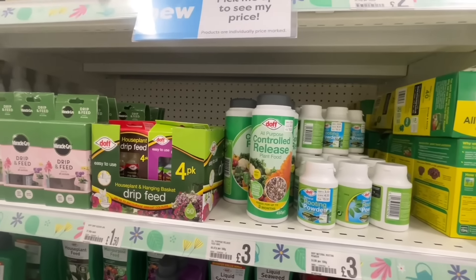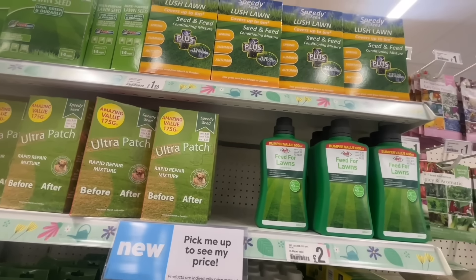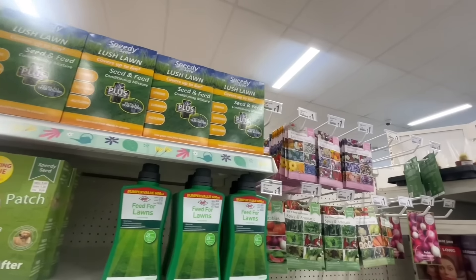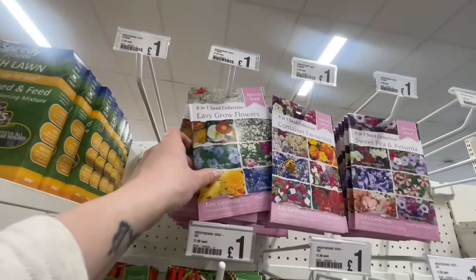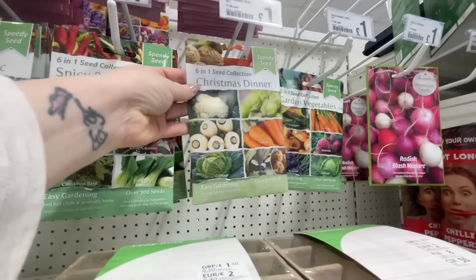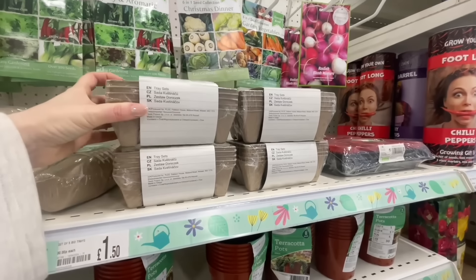Sometimes I do wish I was a gardener but I'm not - I don't like getting my hands dirty. That's why when we moved into this property I was so glad it just had a little patio area that I can keep painting and refreshing every year. For £1 Poundland had some seeds - flower seeds and vegetable seeds. They also had a grow your own Christmas dinner kit which I thought was absolutely brilliant, though that would be a disaster for me because I can't grow vegetables and I can't cook a Christmas dinner.